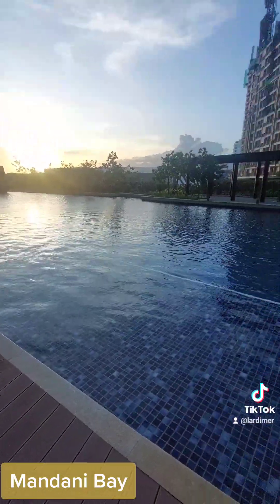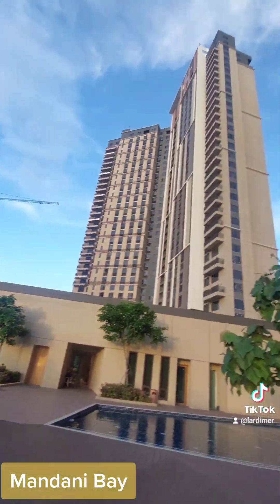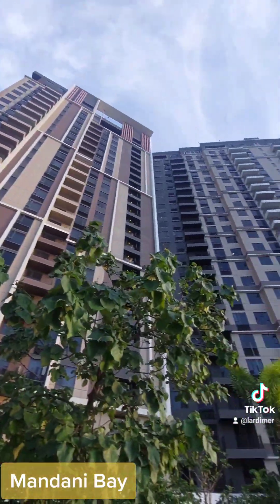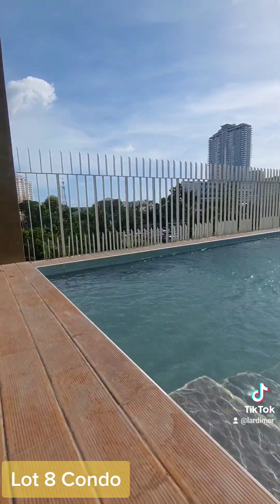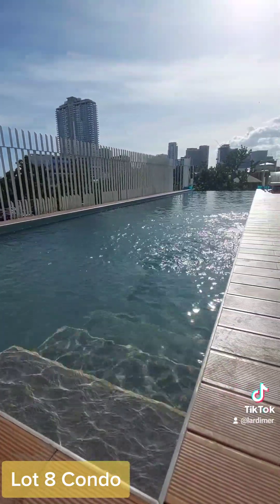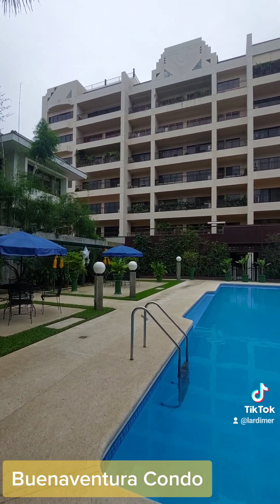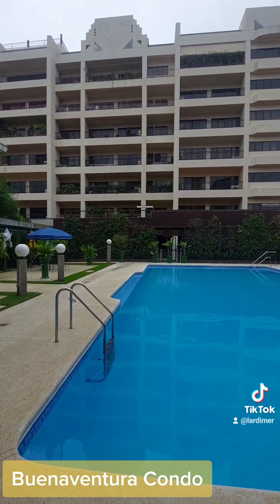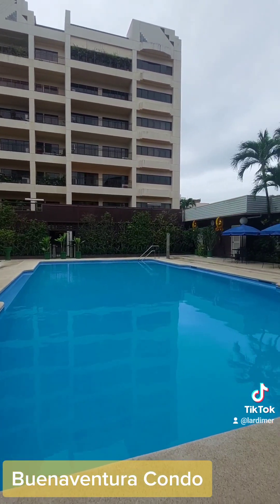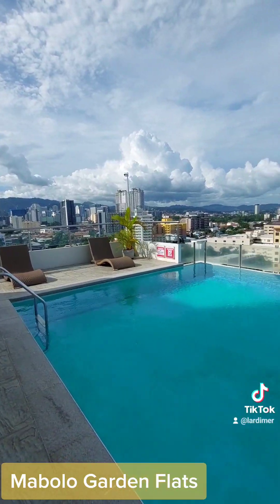Montdoni Bay. Lot 8 Condo. Buenaventura Campo. Navelo Garden Flats.